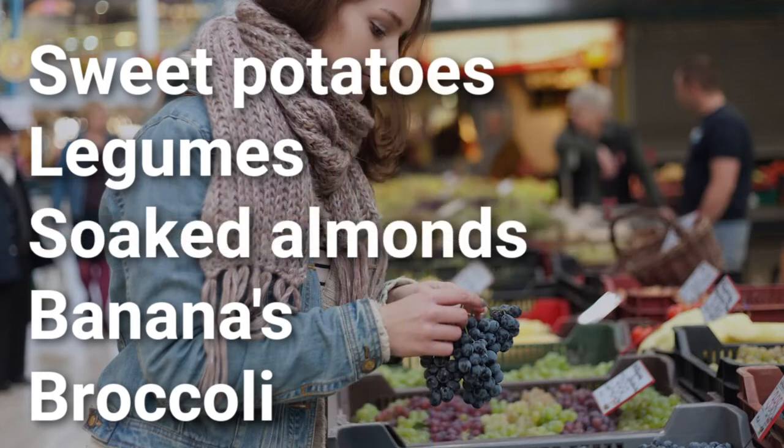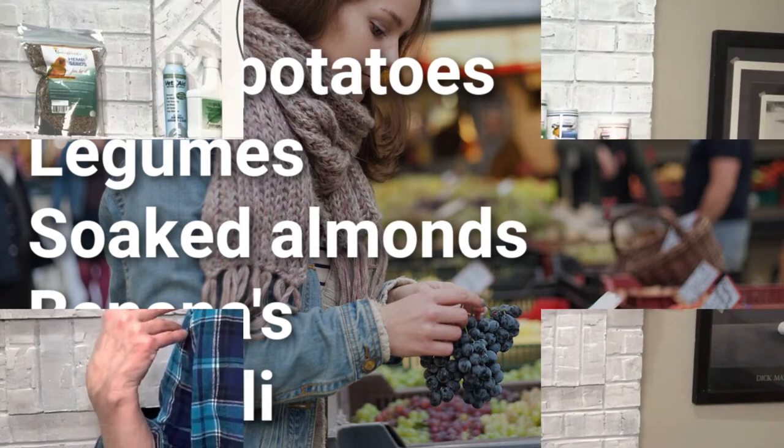Biotin, in particular, is B7 — also called vitamin H. It's a water-soluble vitamin, so you can't really overdose on it; excess just passes when your bird goes to the bathroom. Biotin stimulates the metabolism to grow healthy feathers and helps provide the fats and carbohydrates your bird needs. Foods rich in biotin include raw uncooked sweet potatoes — my birds love them and eat them almost like potato chips — legumes, soaked almonds, soaked safflower and sunflower seeds, bananas, and broccoli.